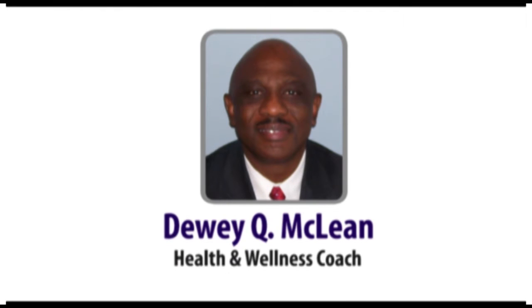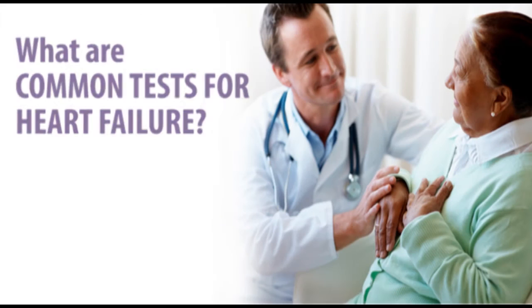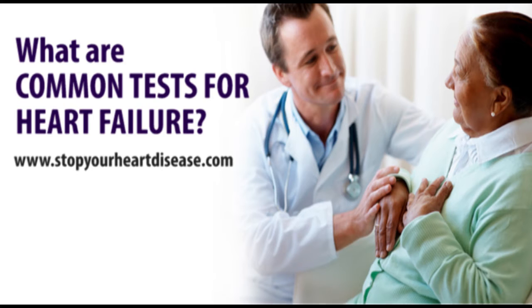Hi, this is Stuart McLean. Today we're going to discuss what are common tests for heart failure at www.stopyourheartdisease.com.